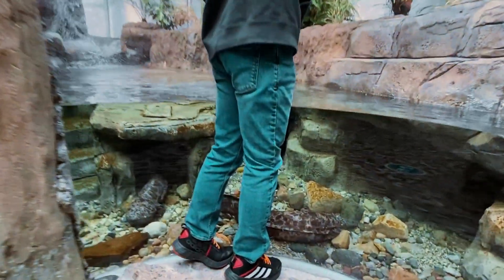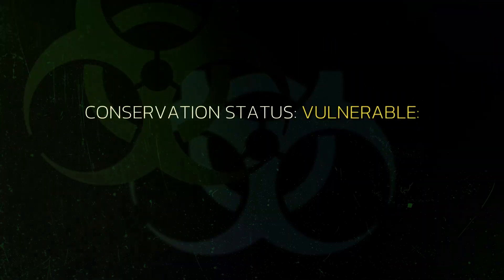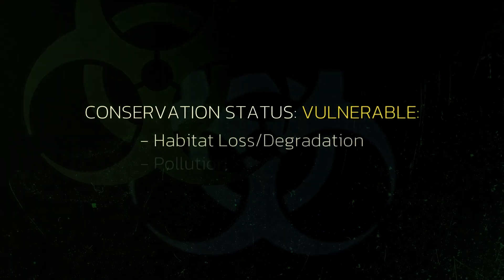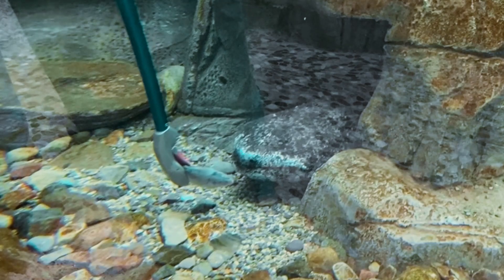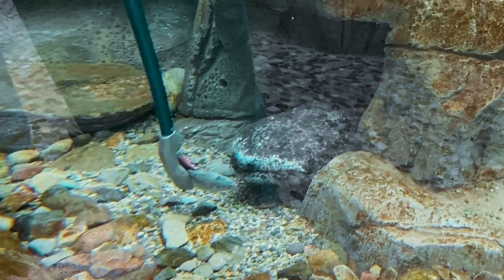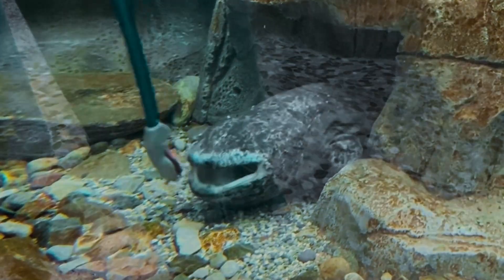Unfortunately, like most amphibians, the Japanese giant salamander is threatened due to habitat loss or degrading, pollution, and even invasive species. This is further proven by the fact that Japanese giant salamanders are good bio-indicators, meaning they are useful for determining the health of the ecosystem.